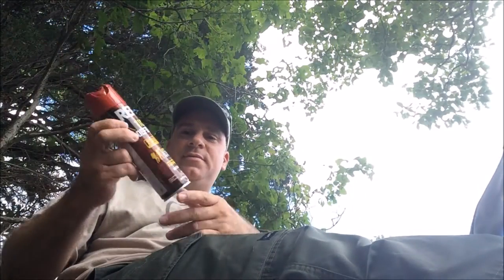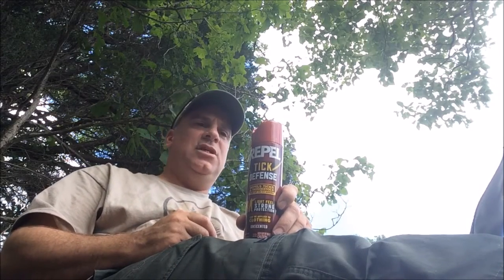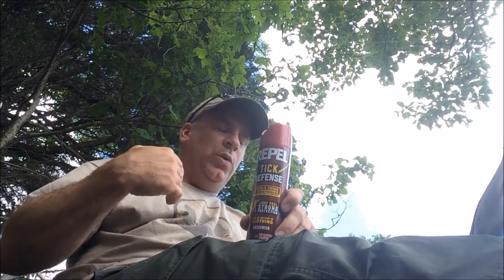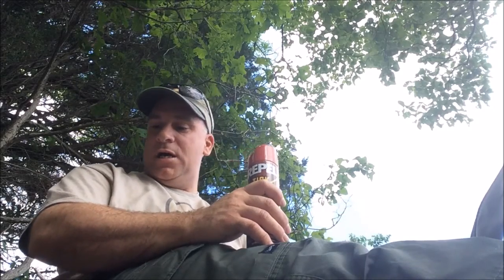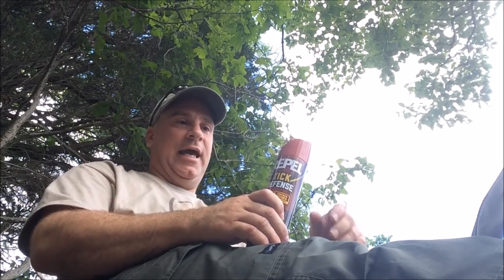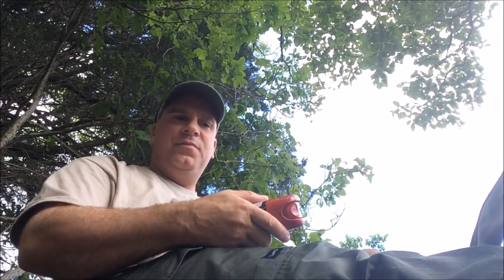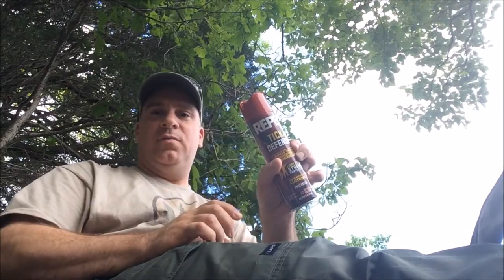Next up is Repel Tick Defense. I originally got this and tried it out with Malcolm on a day trip. A spot we walked through one week, we were loaded with ticks — like 15 on each pant leg, basically just brushing them off in a panic. We followed up with this stuff, went back to the same exact spot, and didn't have one tick on us. You don't spray it on your skin — I spray my pants, my hat, maybe the collar of my shirt before I go out, and it literally repels ticks.